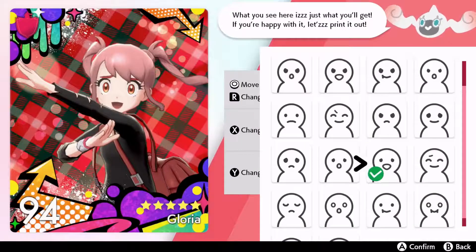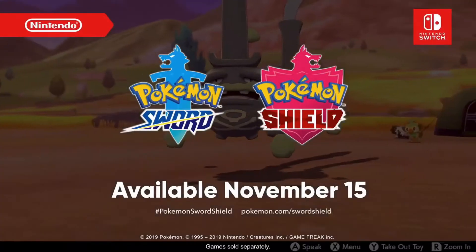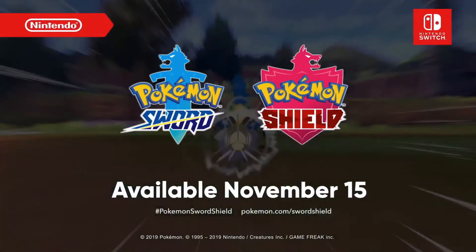And that's all we have to share with you today. Pokémon Sword and Pokémon Shield will launch on Nintendo Switch November 15th.